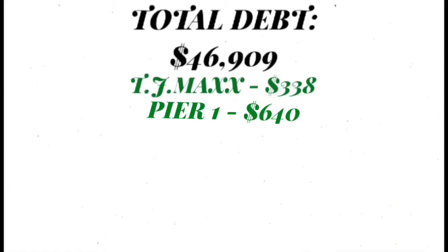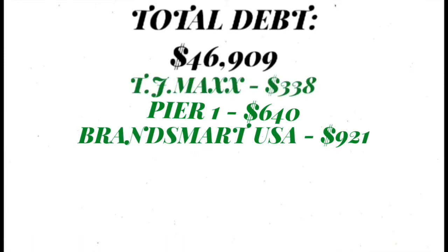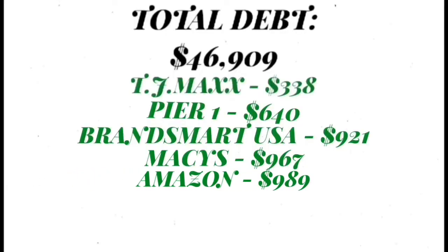I can just go to Pier One and get lost and just spend so much money there. Next card is my Brandsmark card and it is $921. Then I have my Macy's card that's $967, and that consists of mostly clothes that we get for the family. And then my Amazon card is $989.